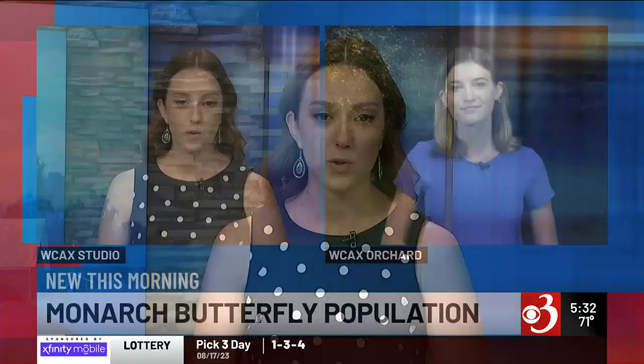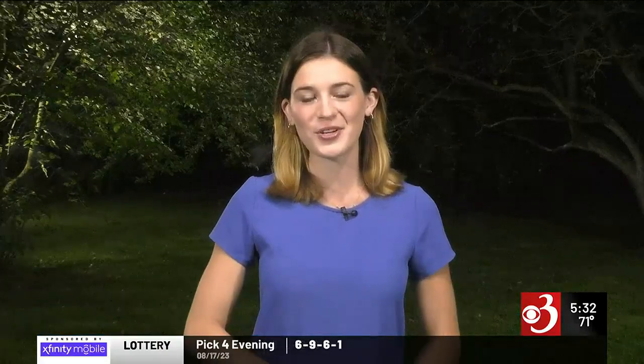Monarch butterflies are making their transformation from a caterpillar this time of year. Channel 3's Melissa Cooney joins us live from the WCAX orchard with how efforts to keep track of them are going in our region. I joined the Vermont Center for Eco Studies in Woodstock on a search for monarch butterflies, part of something called the Monarch Mission. I'll take a look and show you what we found.